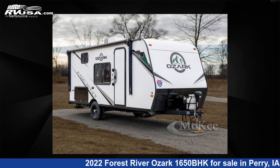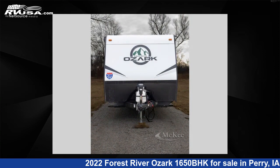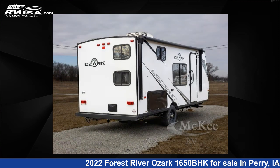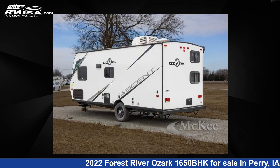This 2022 Forest River Ozark 1650BHK is a travel trailer RV. It is located in Perry, Iowa, 50220, and is offered for sale by McKee RV. Click the link in the video description to visit RVUSA.com and see more photos as well as the current price.